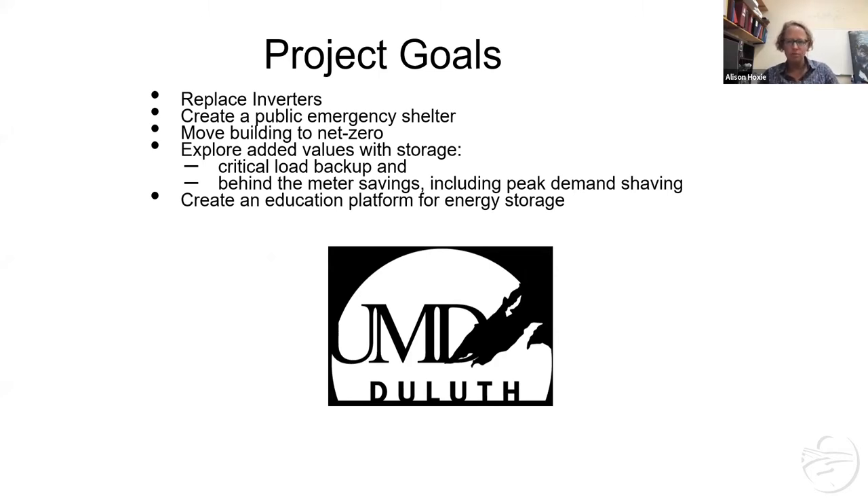The goals were to replace those inverters that weren't working. This gets to the use case scenario — we had many ideas of what we were hoping to accomplish with this battery. We wanted to create a public emergency shelter so that people could come and charge their phones if there were an outage. We wanted to move the building toward net zero, since it was originally designed to be net zero but has never operated at net zero. We also wanted to explore critical load backup — they have a lot of animals — and behind-the-meter savings, mainly peak demand shaving. With our local utility, if you could get your peak demand below 10 kilowatts and under 2,500 kilowatt-hours per month for three months, then you'd get out of peak demand — and half their electric bill is in peak demand.